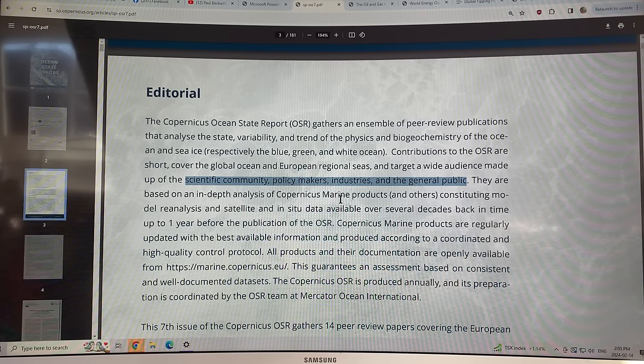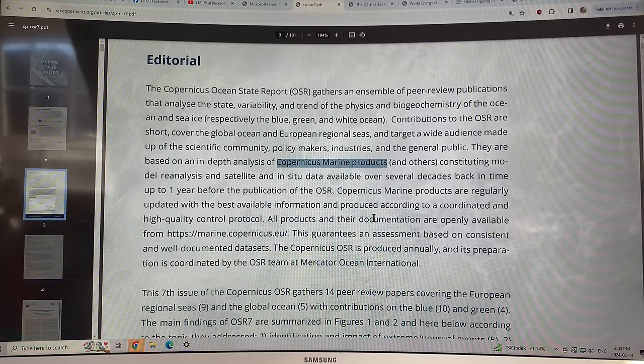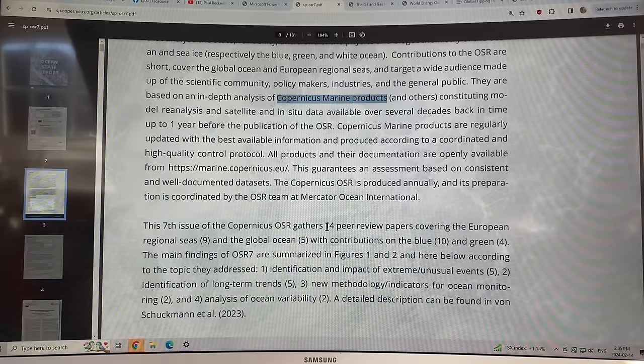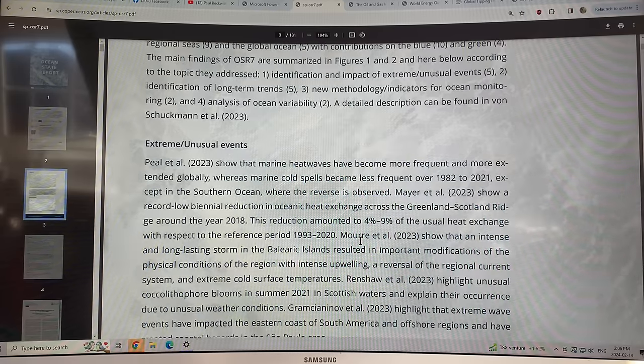The analysis is based on Copernicus marine products — most people know Copernicus as the European satellites used to monitor the Earth. They prepare this report each year. There are basically 14 papers in this report. I'm not going to go into the details of all of them, but I'll give you an overview. This is open source, so you can go and check out specific topics. This is really just an awareness video to let you know about this report and what it covers — a kind of executive summary.